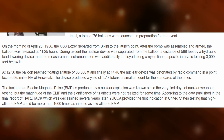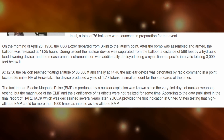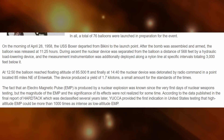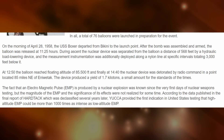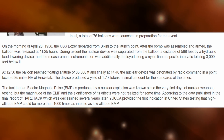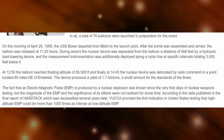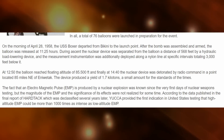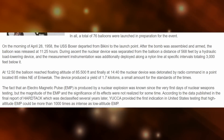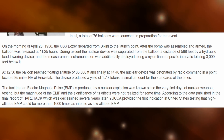On the morning of April 28, 1958, the USS Boxer departed from Bikini to the launch point. After the bomb was assembled and armed, the balloon was released at 1125. During ascent, the nuclear device was separated from the balloon at a distance of 568 feet by a hydraulic load-lowering device, and the measurement instrumentation was additionally deployed along a nylon line at specific intervals, totaling 3,000 feet below it.